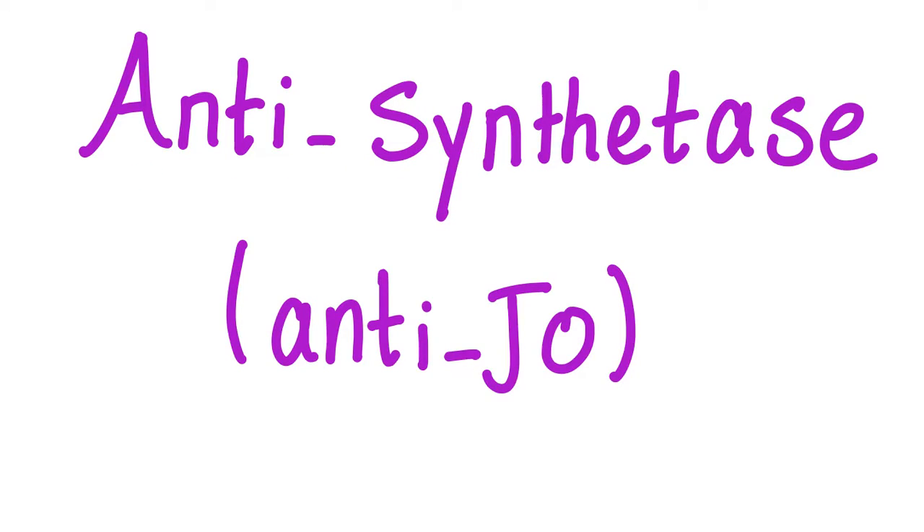Another day, another rheumatology video from your best medical channel ever, Medicosis Perfectionalis, where medicine makes perfect sense. Today I'll talk about antisynthetase antibodies such as the Anti-JO.